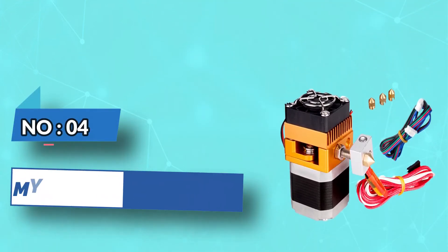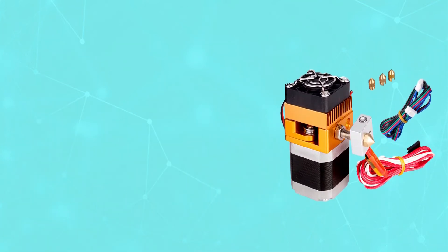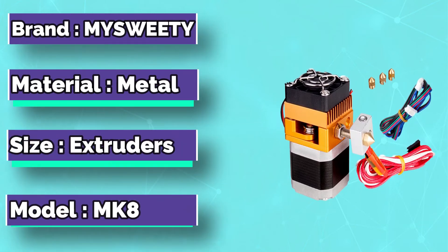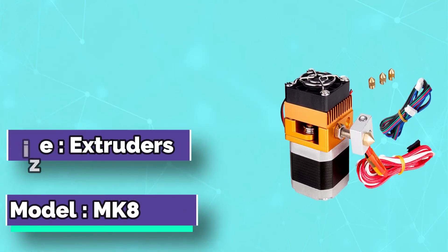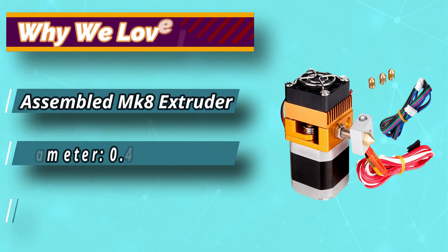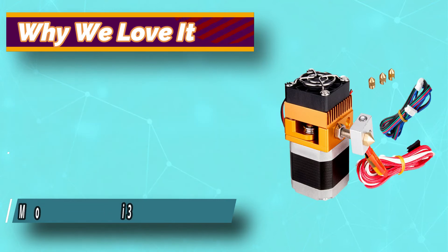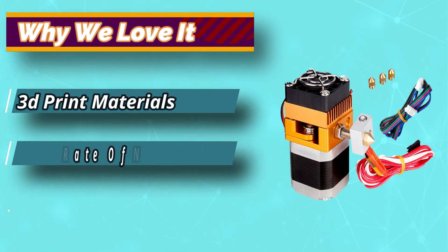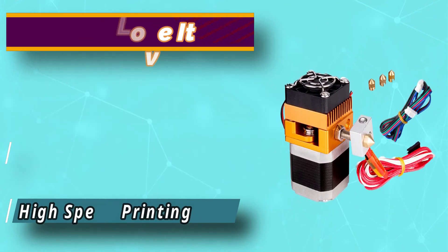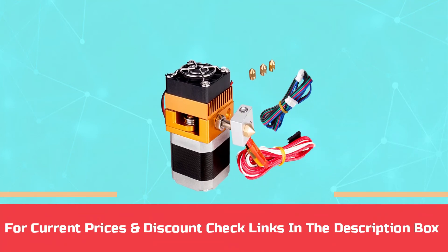Number 4: My Sweetie Bowden Extruder. While you have probably tried many 3D printer extruders, the My Sweetie 3D printer extruder is certainly worth considering. We've seen lots of reviews praising how suitable this particular 3D printer extruder is. You also won't have to wait around for hours while waiting for your prints to finish. For current prices and discounts, check the links in the description box.